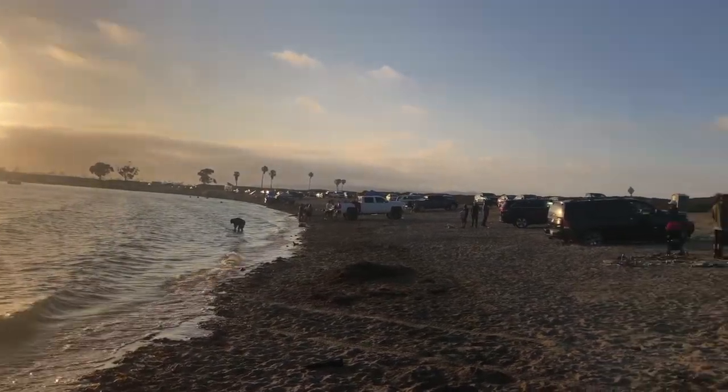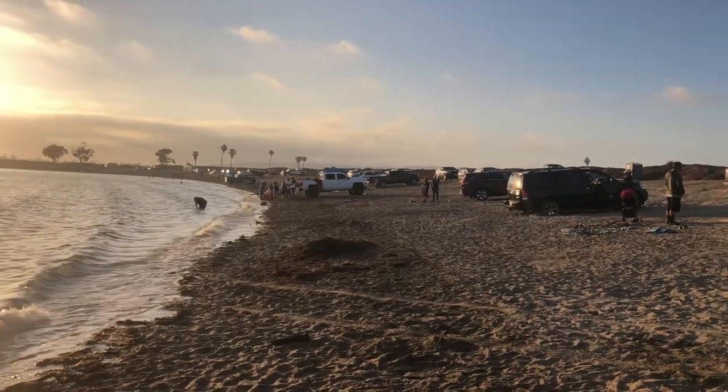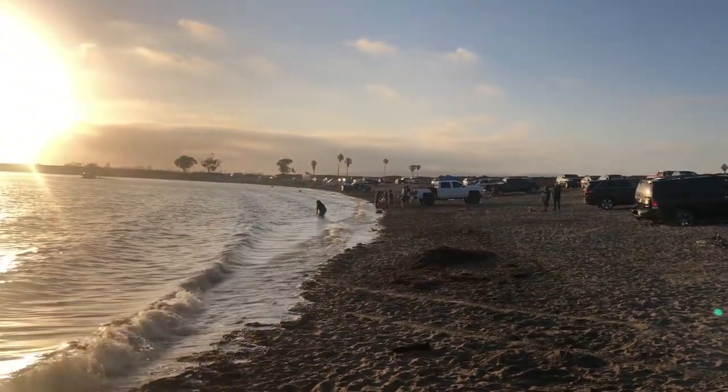Fiesta Island is a unique place where you can drive your vehicle out onto the sand. But be careful — we saw more than one car get stuck in the sand.